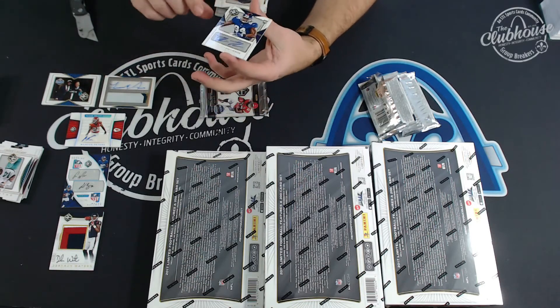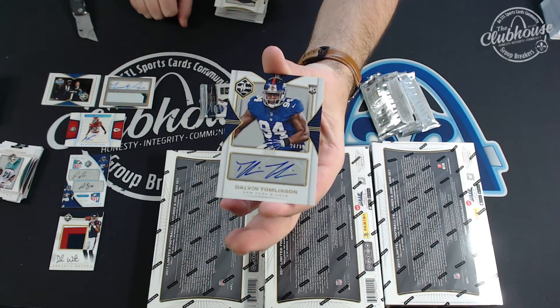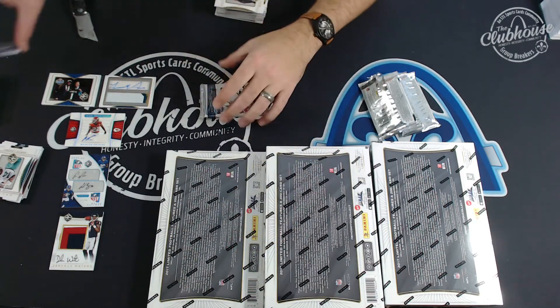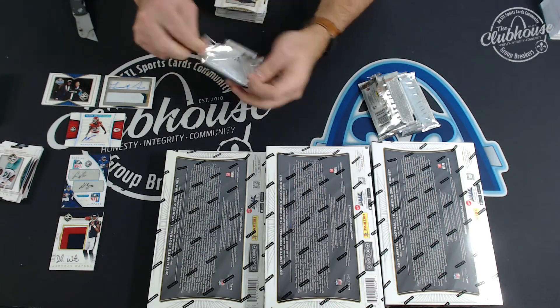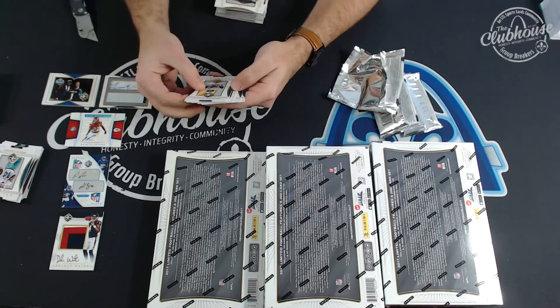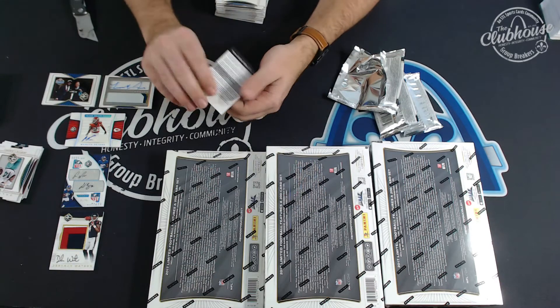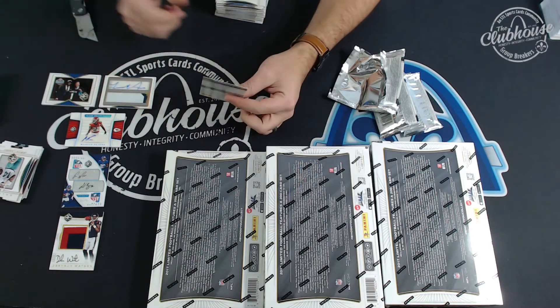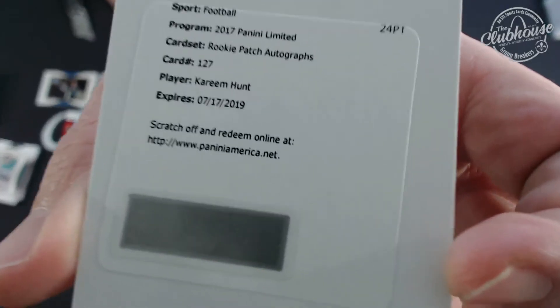Dalvin Tomlinson for the Giants to 99. It's 100% mental. Well, I don't want to deny that it messes with you. We have a redemption — I was like, we don't have a thick pack, where's the rookie patch auto? Okay, rookie patch auto.